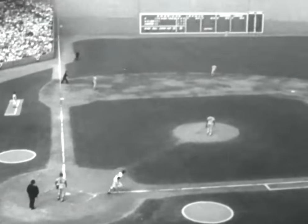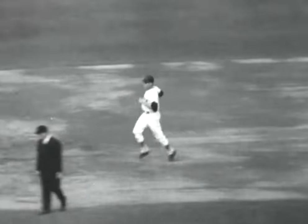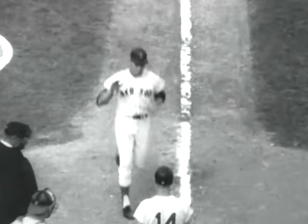Pitcher Santiago ties up the ballgame with a third inning home run into the screen atop the left field fence, making it 1-1. But Cardinal ace Bob Gibson shackles the Red Sox batters, allowing only six hits and striking out ten Boston sluggers, nine of them in the first five innings. This is the only run which prevents Gibson from pitching a World Series shutout.